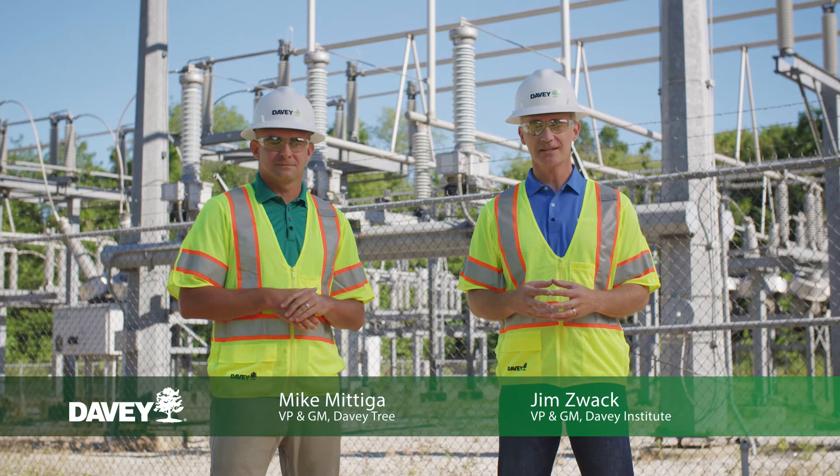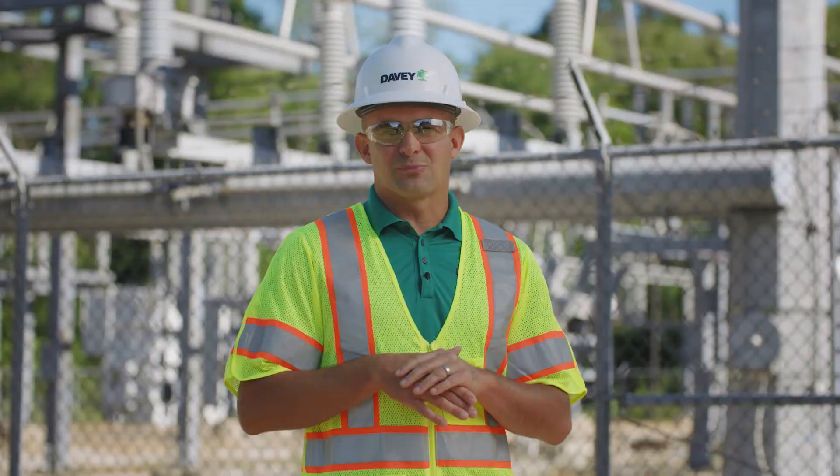So that's the technical application, but how does it benefit the utility? To provide more information, we're joined by Vice President and General Manager Mike Mitiga.